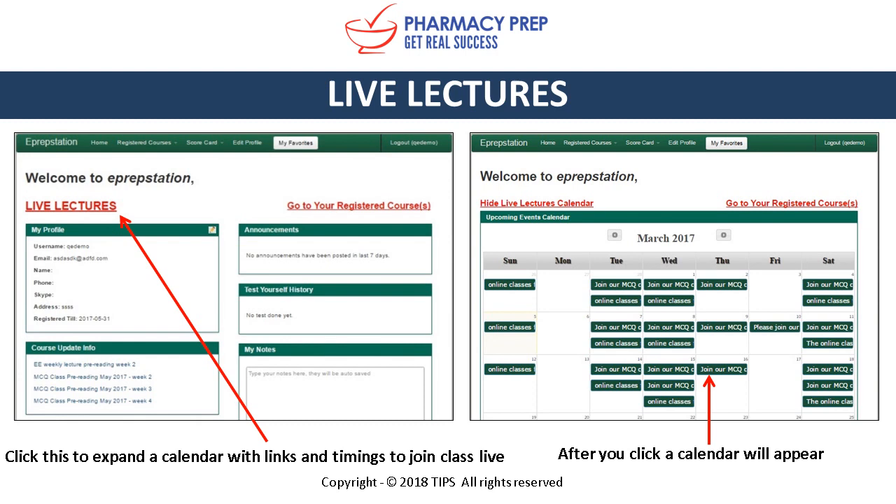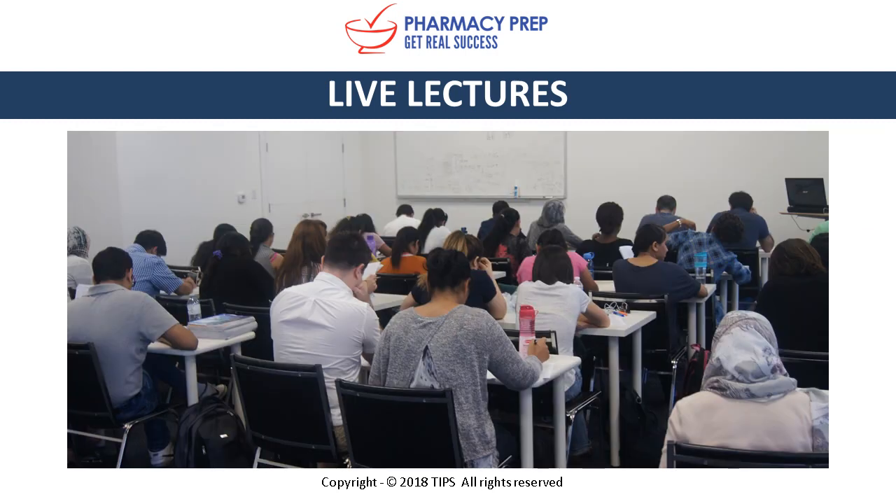If you're unable to attend live, we do record all lectures — we'll go into more detail on that in a later slide. Here is a photo taken from our Toronto campus during a live class.